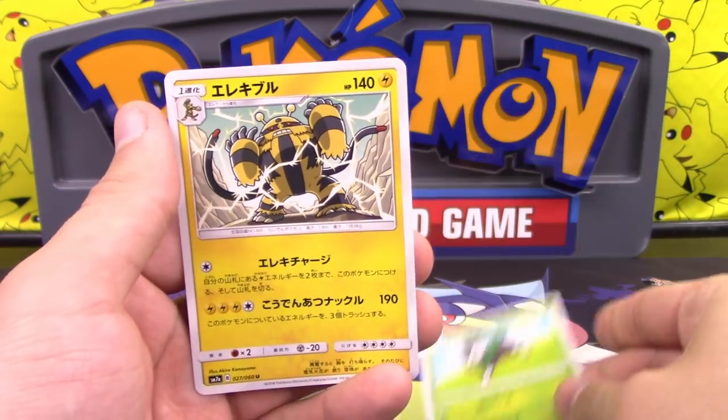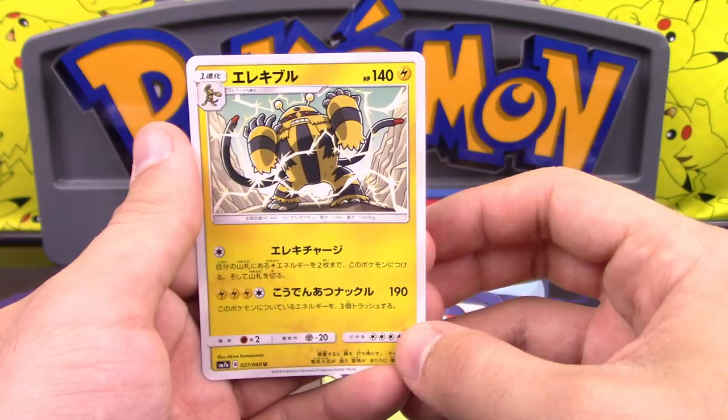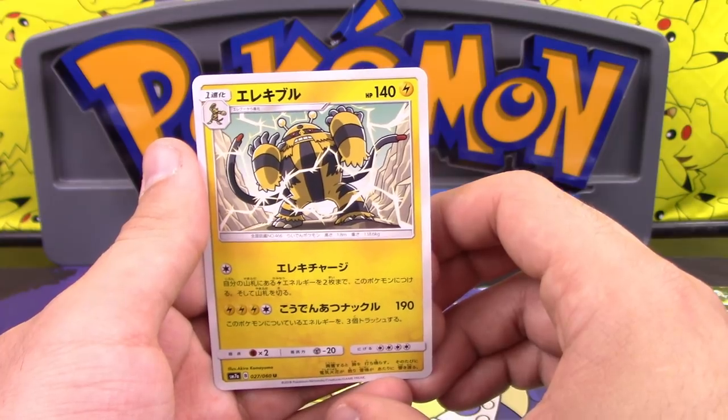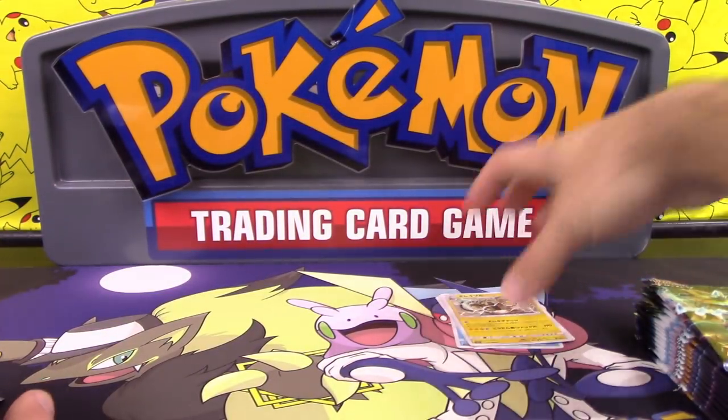We got a Skiddo and an Electivire. Electivire has an attack that does 190 damage, but you have to discard three of your electric energy. High Voltage Knuckle — discard three. That's right.